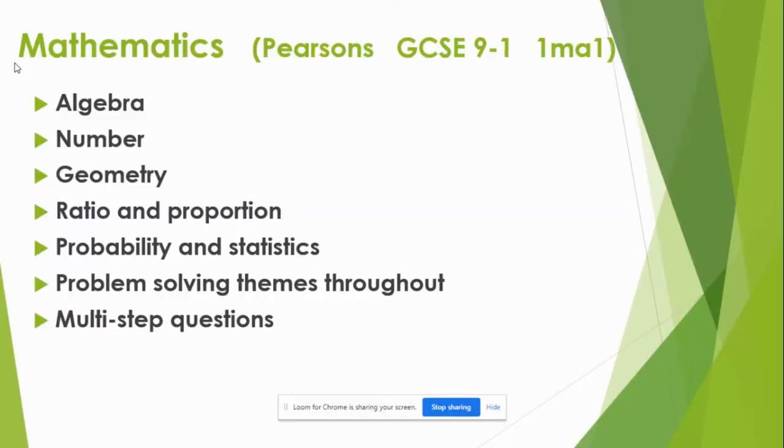Maths is the nine-to-one Pearson's Edexcel course. It covers a range of subjects: algebra, number, geometry, etc. The main difference for the new GCSEs is the amount of problem solving and multi-step questions that the students have to do.